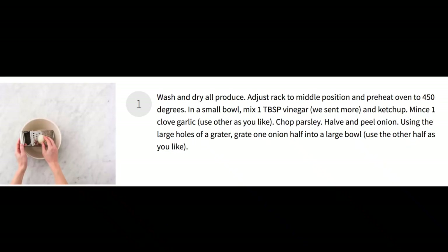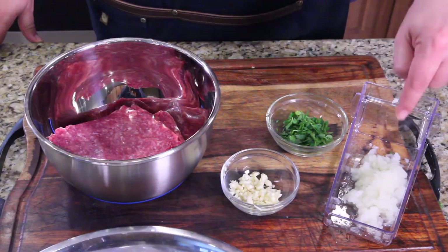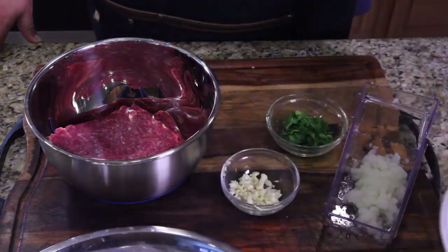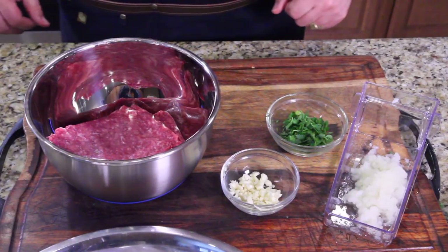Step one: preheat and prep. We're going to wash everything and prep all the ingredients and get them ready to go. As you can see, I've prepped everything — I've cut up the garlic and the onions, grated my onions, cut up the parsley, and even cubed up the sweet potato, which isn't for another step. But all my prep work is done, everything's prepped, washed, and ready to go.